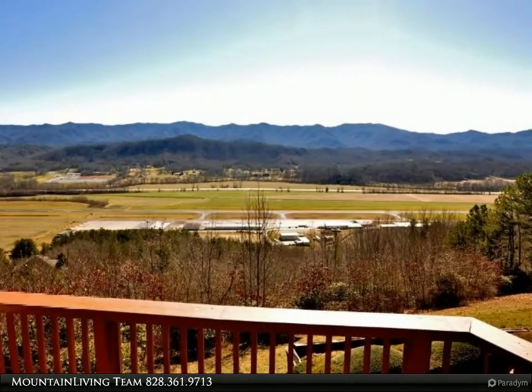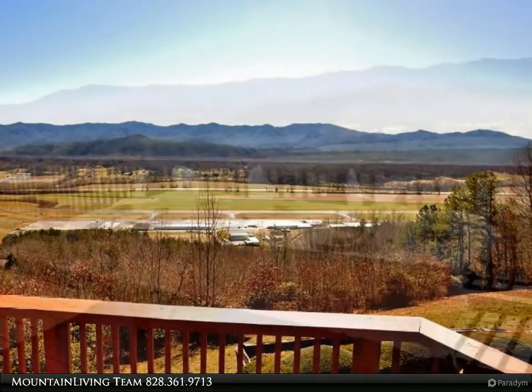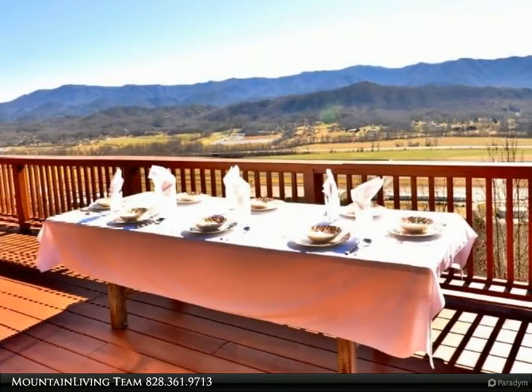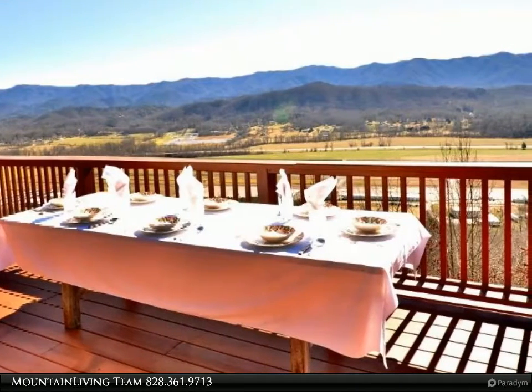The 5,500-foot runway below is perfect for pilots, commuters, or guests. The lower floor is the master suite with his and hers dressing and baths, and an office.